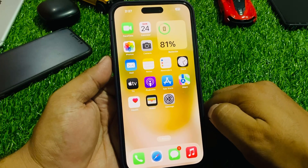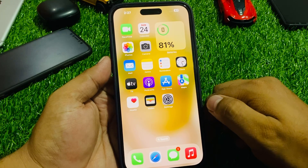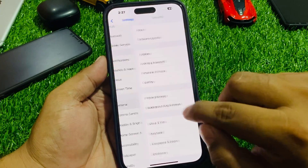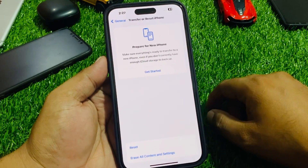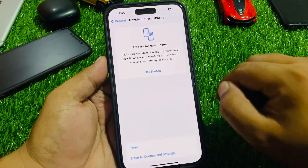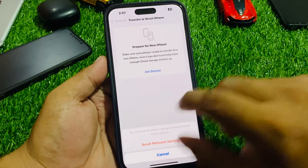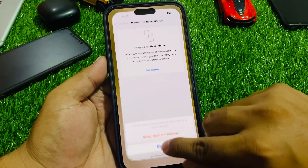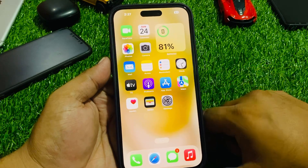If solution number three is not working, apply solution number four. Solution number four: reset network settings. Tap on Settings, scroll down to find General, scroll down again, tap on Transfer or Reset iPhone, tap on Reset, then Reset Network Settings. Enter your iPhone passcode and confirm. Wait 10 to 20 seconds for the network settings to restore and your problem will be fixed.